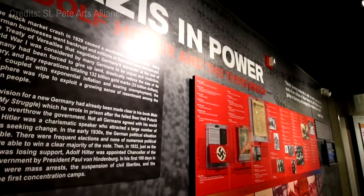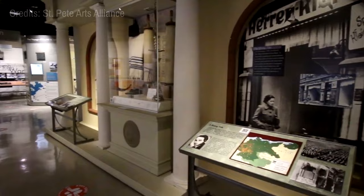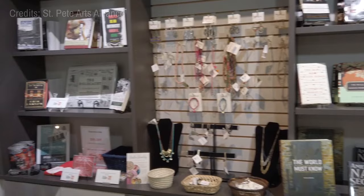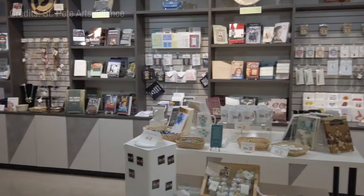At number six, we have the Florida Holocaust Museum. This important institution offers a poignant exploration of the Holocaust through artifacts, survivor testimonies, and educational displays. As one of the largest Holocaust museums in the United States, its goal is to inspire action against bigotry and hatred through the lessons of history, fostering an understanding and compassionate society.